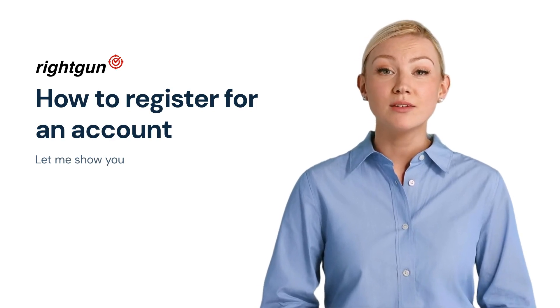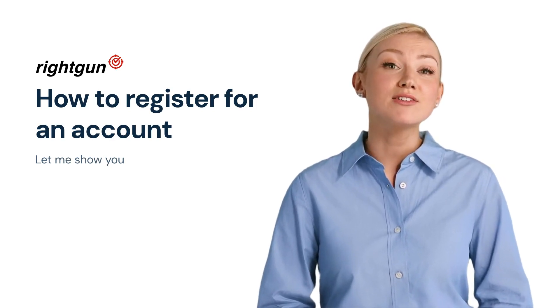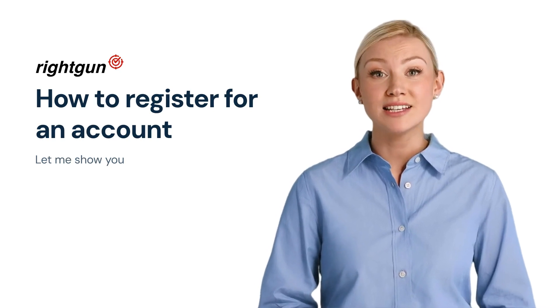Hi, I'm here to help you. I will take you through how to register for an account and what information you need to provide.